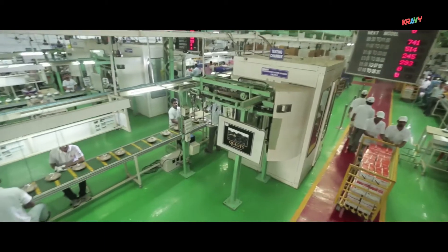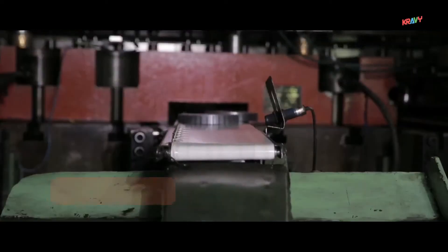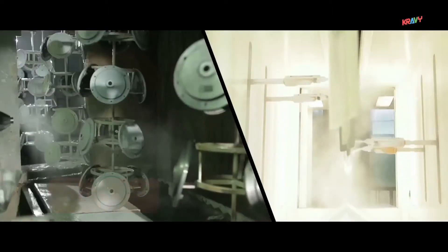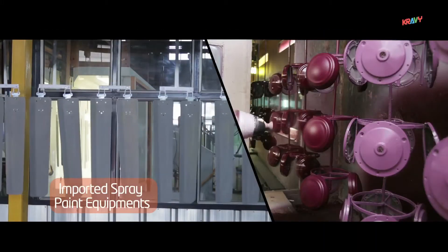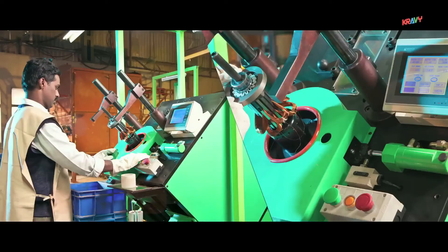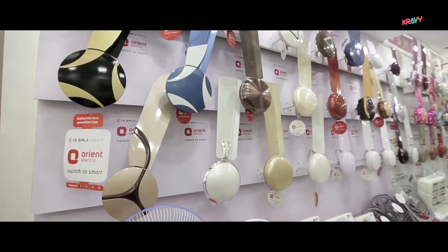Our state-of-the-art manufacturing facilities in Kolkata and Faridabad use the most modern technologies, including the automatic stator winding plant, automatic liquid paint shop with imported spray painting equipment like aerobel and electrostatic guns, high-speed press, and stator winding on layering machines, amongst many more, to meet the demands of customers.